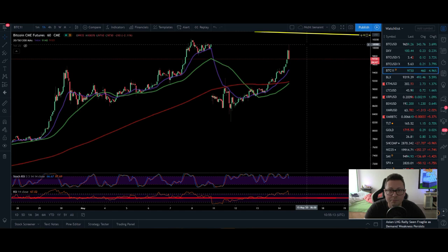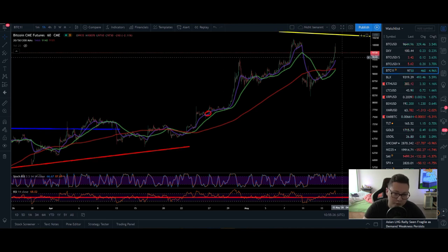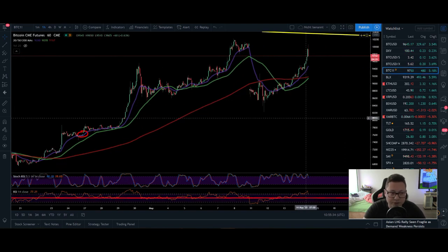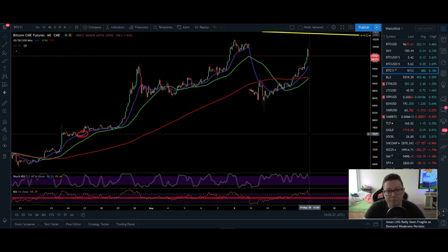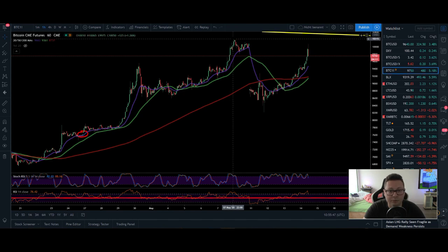Now we have to see what is coming next. If we're going to top out here and not build up support where we are right now — around $9,500 — this could be very bearish for the next couple of days. If we lose this $9,500 level and close this gap, it would create a double top formation coinciding with the top we had at $10,500 in the past.